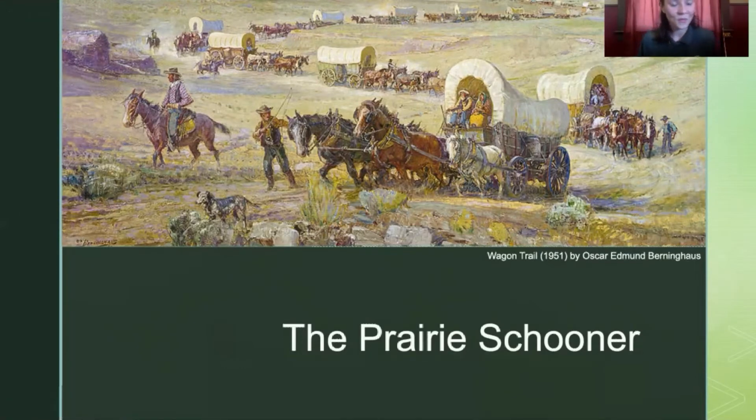You may have heard of it before. The Prairie Schooner was a much lighter and more versatile version of the Conestoga Wagon. It was sturdy enough to carry about two thousand pounds of supplies, but light enough to be pulled by oxen, horse, or mules — whatever people chose to use. It could also navigate the really unpredictable terrain of the Prairie States.